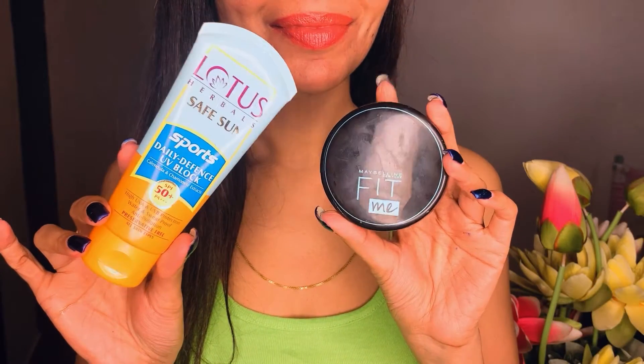Hi guys, thank you for stopping by on my channel Kiga. Today I'm going to be doing a product review — I'm talking about two products. One of them is Lotus Herbals Safe Sun UV Block sunscreen, and the second one is Maybelline New York Fit Me compact powder. Both of these are my go-to beauty products and they do play a role in my skincare routine, so I thought of creating this video and doing a quick review for you guys.